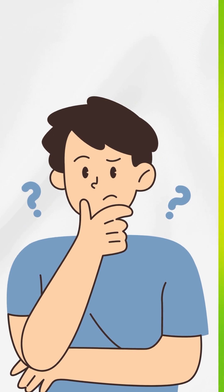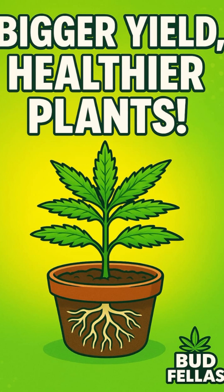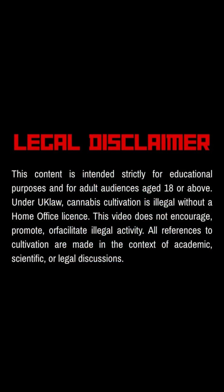Want to know the real secret behind bigger, healthier cannabis plants? It's simpler than you think. This video is for educational purposes only. Check the guidelines and laws in your country or region.